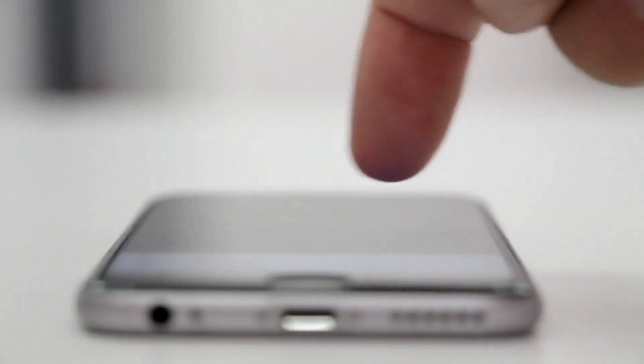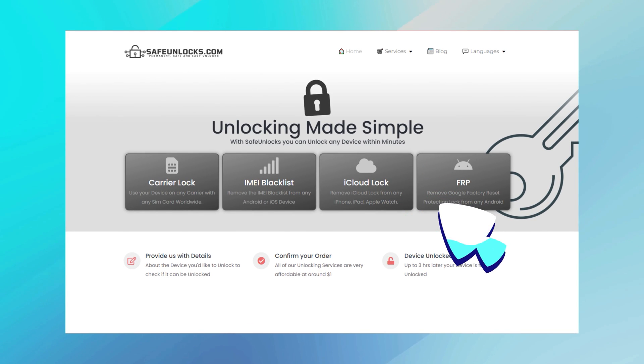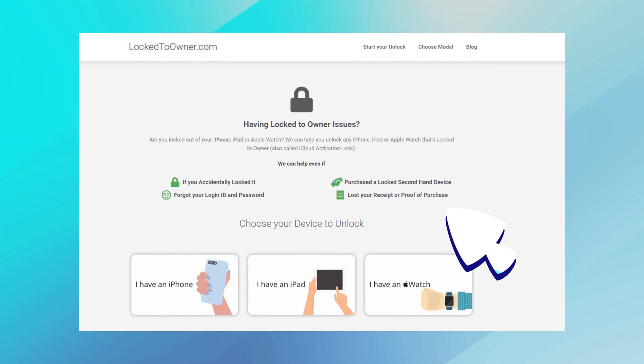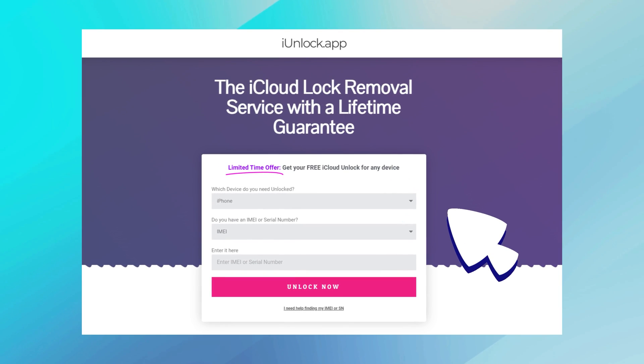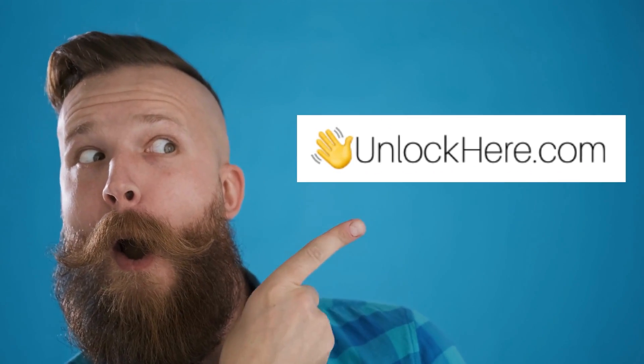Diving straight into it — if you've been in a pickle, like my cousin Jamie last summer, stuck with an iPhone he'd inherited and couldn't access because of that pesky lock to owner message, you'll be glad to know there are solid solutions out there. Purely for the sake of education, let's chat about some top-notch tools. First up, we've got UnlockHere's AI-powered unlocking web app — great feedback especially for user-friendliness. Jamie tried it and was amazed at how intuitive it was. Then there's Safe Unlocks, known for its reliability. Also, Locked to Owner is a good shout if you're looking for something tried and tested. Last but not least, iUnlock app — a real game-changer, according to some pals. Always use them responsibly; education's the key here, not skirting around the law. Stay tuned because next up we'll dive deep into how to make the most of UnlockHere's AI unlocking assistant.